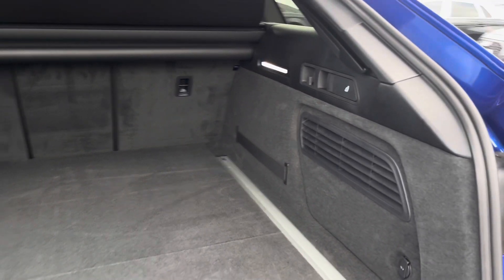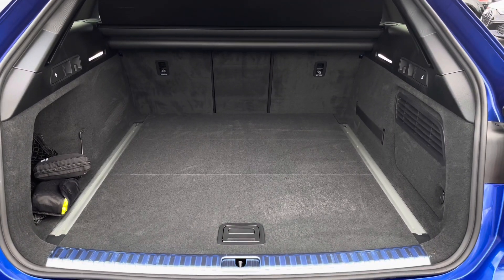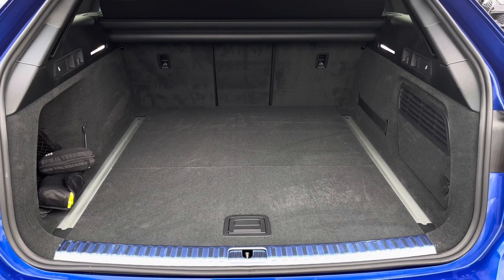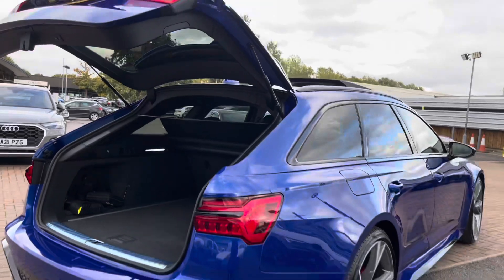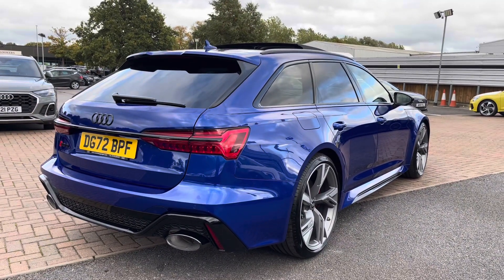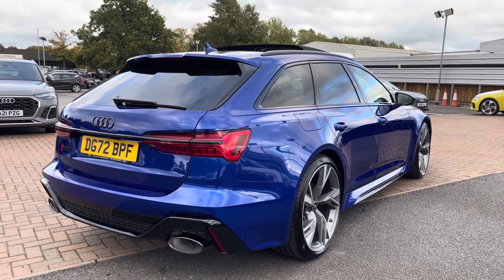If you still require any more room for longer, larger items, the rear seats also fold down into three separate pieces to allow for extra space. There's also a push button boot close. I'll just give you a moment to really appreciate the gorgeous ultra blue metallic paintwork finish on this vehicle, which really stands out on those lighter days.